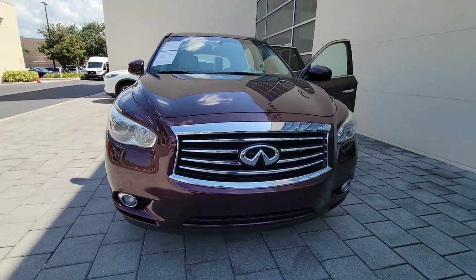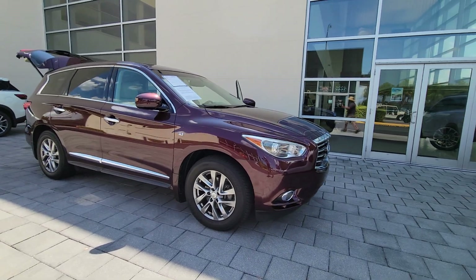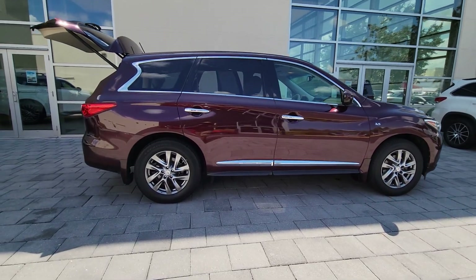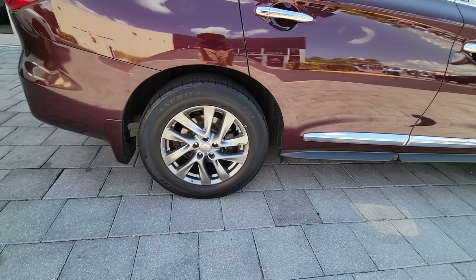You just found the 2014 Infiniti QX60. Take a moment to view this family-friendly Infiniti QX60, the premium three-row luxury SUV that prioritizes comfort, safety and performance so you can make the most of your time on the road.